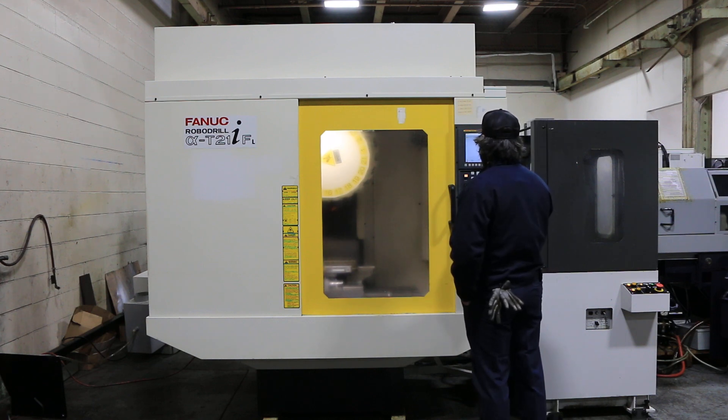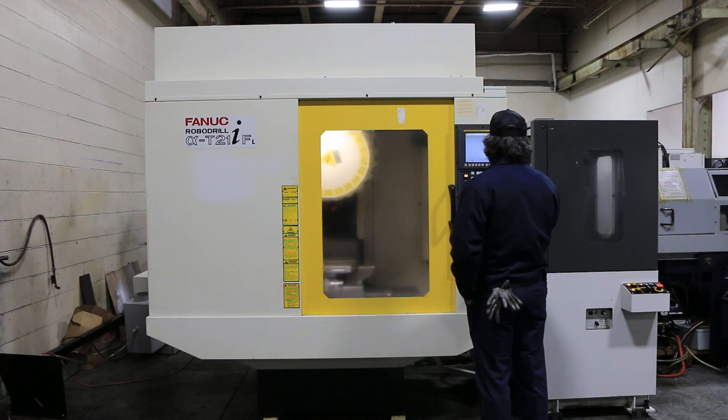10,000 RPM — right now it's at 2,500. You can't even really hear the machine. It goes from 2,500 up to 10,000. 21 automatic tool changer. And it does have the pallet changer.